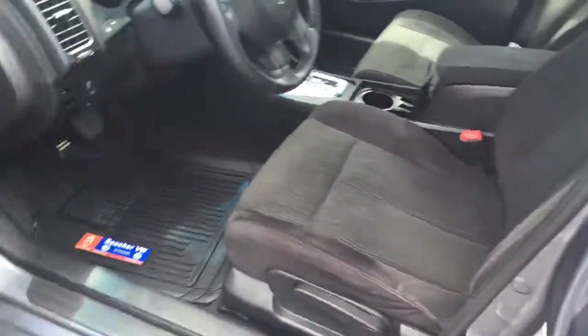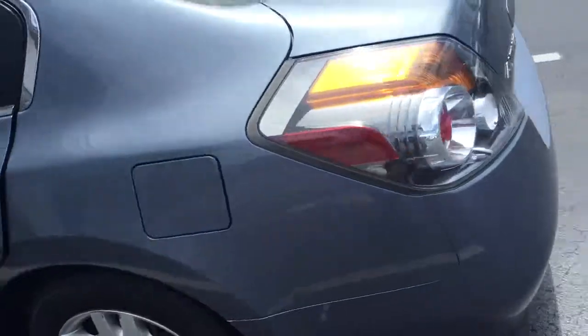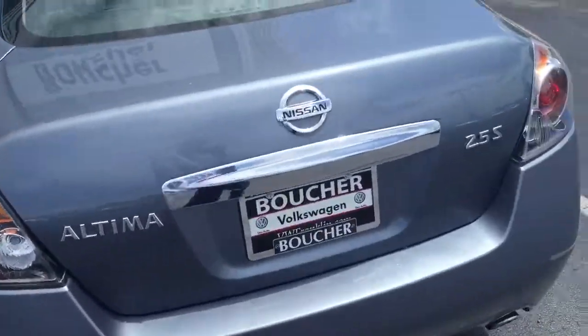The interior is extremely clean. It doesn't smell like it's ever been smoked in or anything like that. It has push button start, all the power options, and the body is in excellent condition.